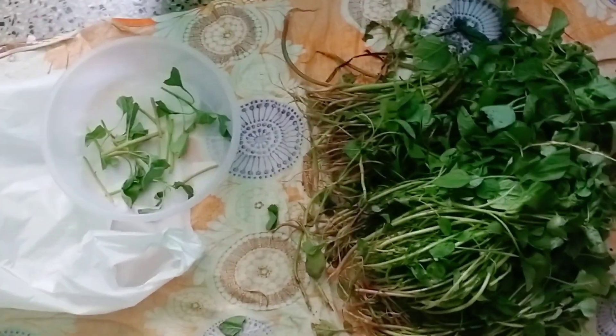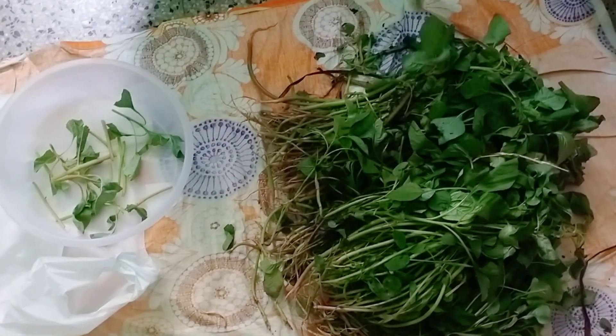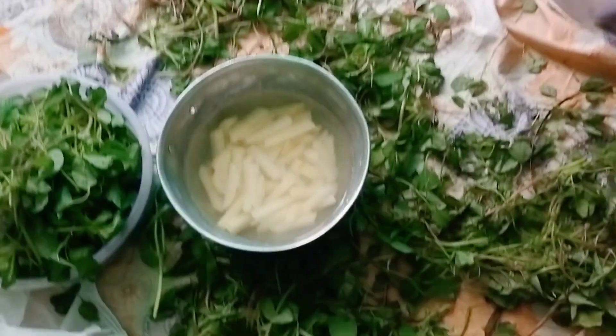Hello guys, welcome back to my mini vlog. Today we're going to keep eating a lot of the dishes, and we're going to take a look at the menu of the mini vlog.